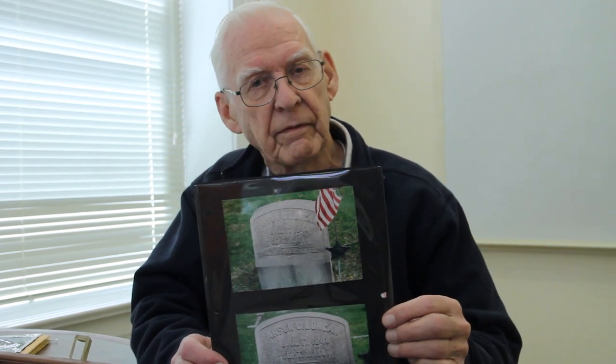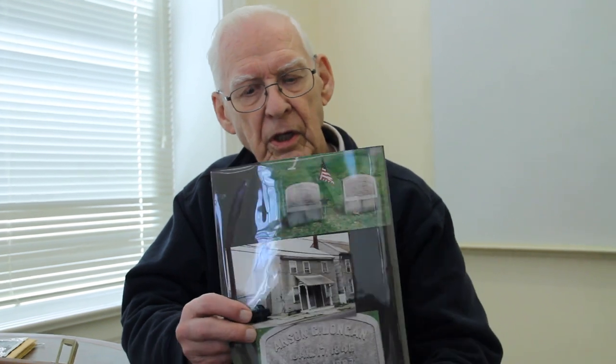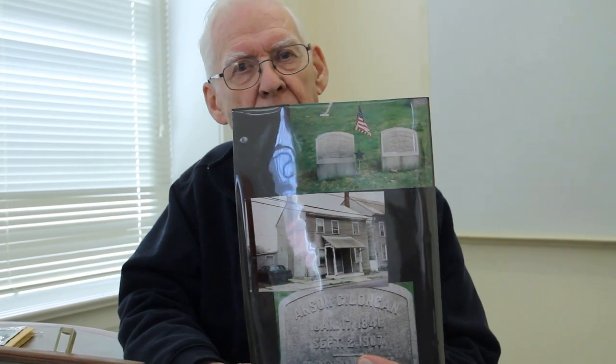He was run over by the town trolley and killed down here on Front Street. Oh my. And he is buried — I have pictures of his grave. This is pictures of his tombstone here in the Harmony Cemetery. He lived on Front Street — I think it's number 242. There's a picture of his home here on Main Street.